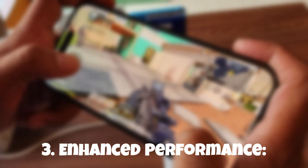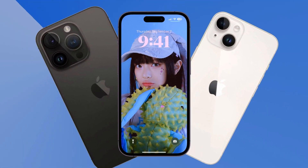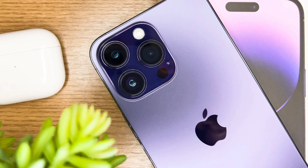3. Enhanced Performance. Get ready for blazing fast speed and unparalleled performance with the iPhone 15 Pro. Powered by a cutting-edge chip and optimized software, this device will handle even the most demanding tasks with ease, ensuring a seamless and lag-free user experience.